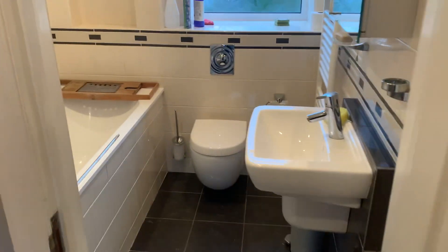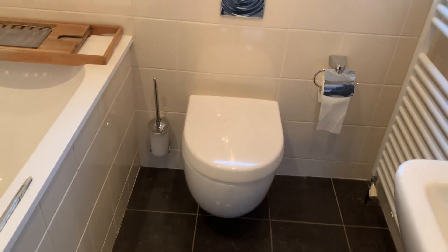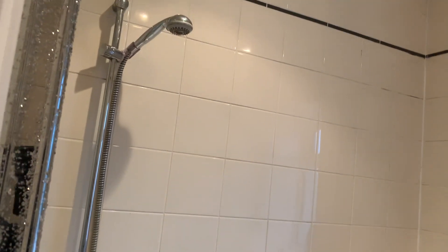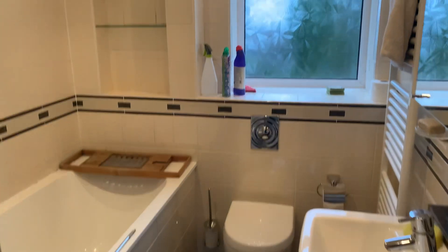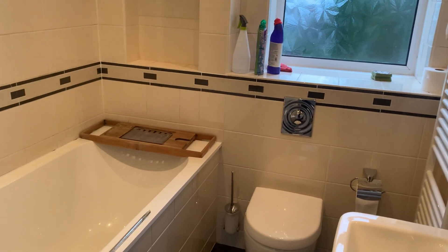Back onto the landing and into the bathroom on the right. It's pretty modern — it's got a wall-hung toilet with a concealed cistern system, a bath with tiled surround and shower above the bath, a wall-mounted sink, a travertine-style tile floor, and underfloor heating I believe. Again, a bit of a clean and coat of paint on the ceiling and it's perfectly livable.